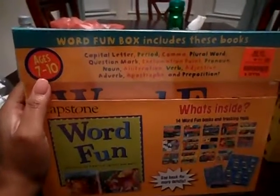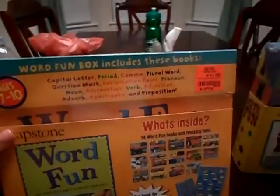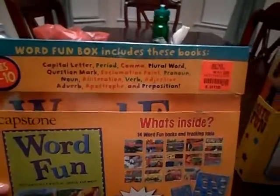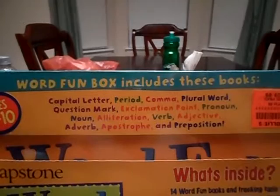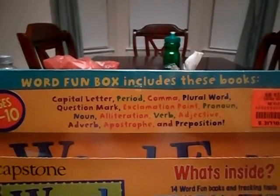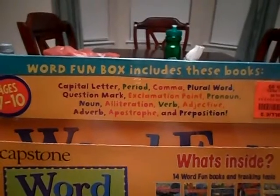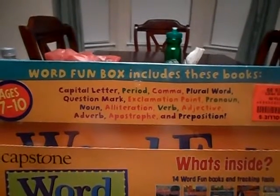For the WordFun one, it says that kids learn the eight parts of speech. It includes capital letter, period, comma, plural, word, question mark, exclamation point, pronoun, noun, alliteration, verb, adjective, adverb, apostrophe, and preposition.